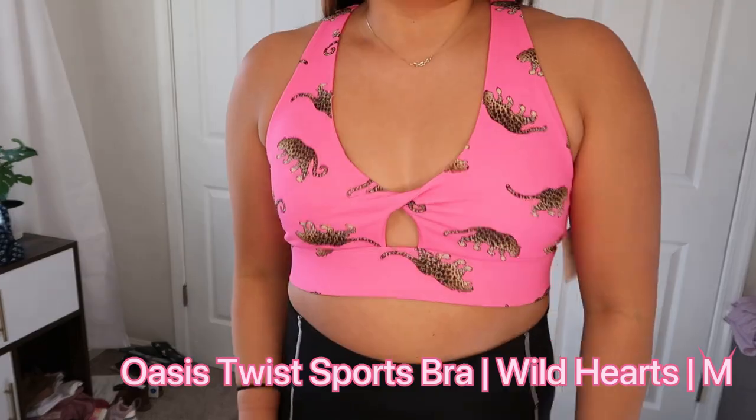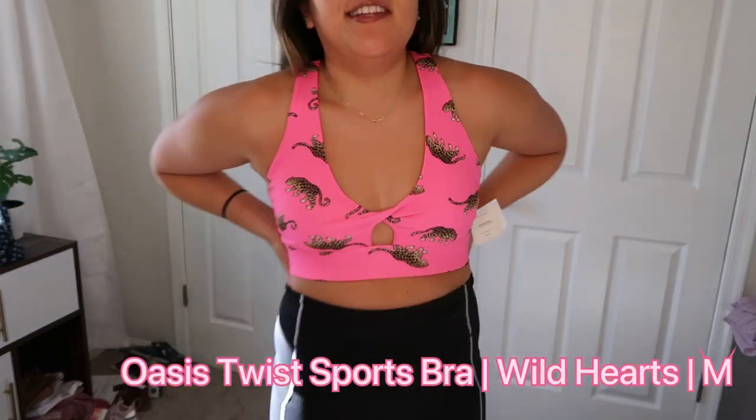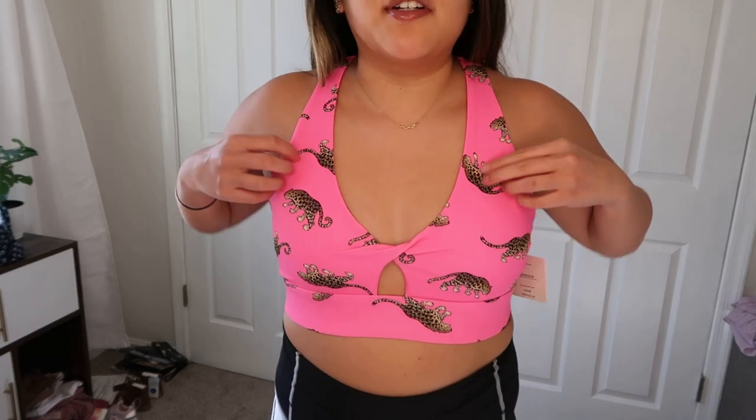Not gonna lie, I kind of like this print. I feel like I look like a stepmom that won't let go — I love the color, the print's cool. It's the same fit as the red outfit, if anything maybe fits the tiniest bit looser, and the band feels a little lower through the back.